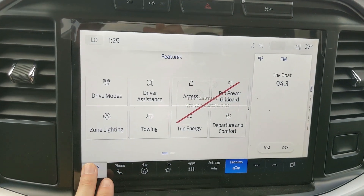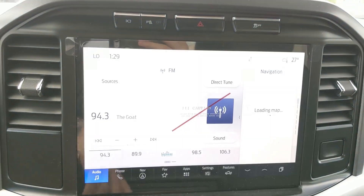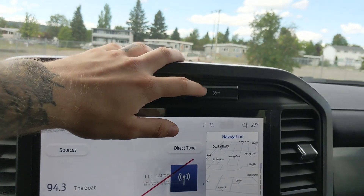Shifting into reverse, you have a backup camera with a full 360-degree view so you can see all around your truck. Above that you have your alternate view with your forward-facing camera, park assist sensor shutoff, hazards, and traction control shutoff.